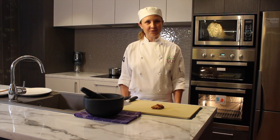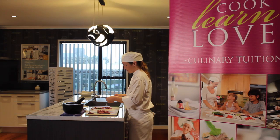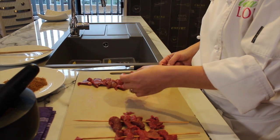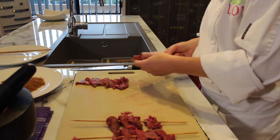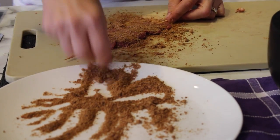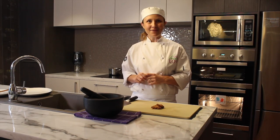So this dish we're doing is something called Suya. It's a Nigerian street food. It's made from beef and we also make a beautiful spice mix from something called Kuli Kuli, which is peanuts that have actually had the oil squeezed out of them and then ground up with ginger and cayenne pepper. We'll press that into the meat, grill it and then see what people think about it.